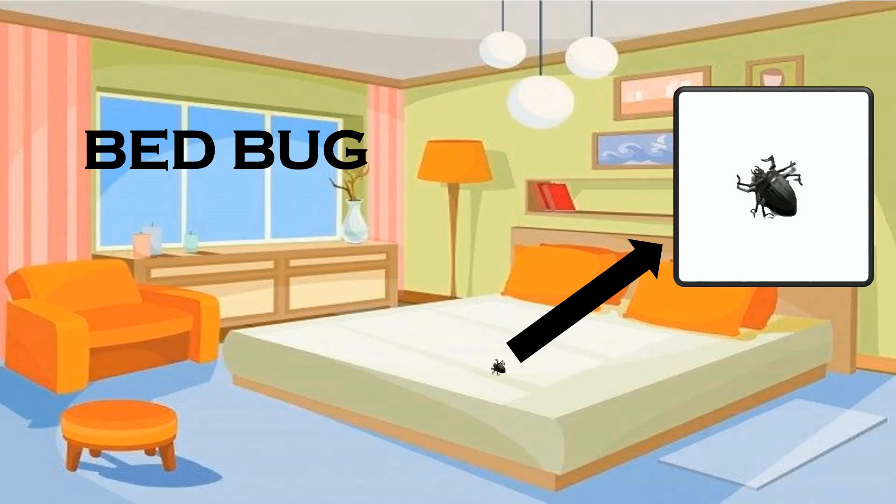Bed bug. They are small, flat, reddish-brown in color. They are found in beds and cracks in homes.